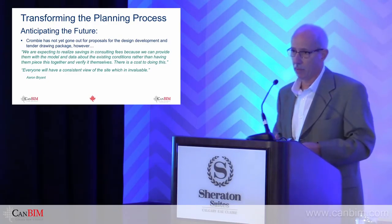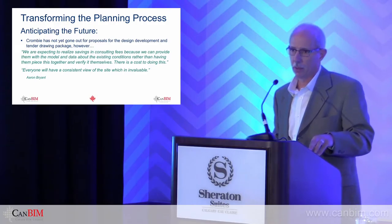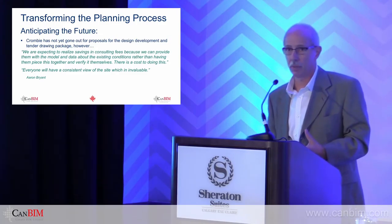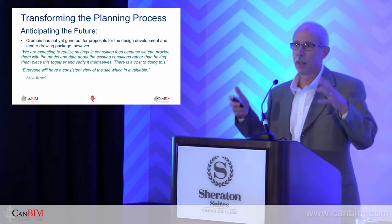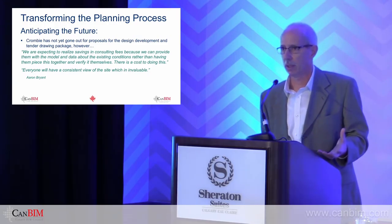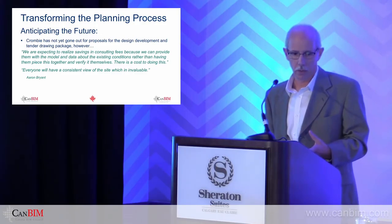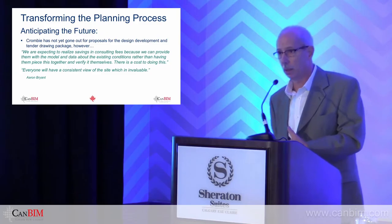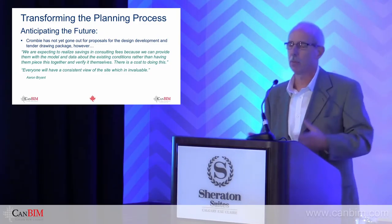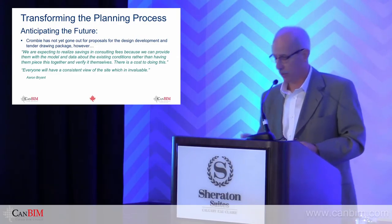They haven't gone out for proposals for design development because they haven't settled on exactly how they're going to redevelop and phase it. One of the things we talked to Aaron about at the very beginning was the ability to offset costs. If you've already collected all the existing conditions, it's one less thing that consultants have to do — and there's a cost associated with that. But the thing most important for Aaron was that everyone will have a consistent view of the site. Nobody's going to interpret what they thought they saw from a site visit with old as-built drawings. Everybody has a consistent view, so there shouldn't be a lot of variances when they start planning their design.